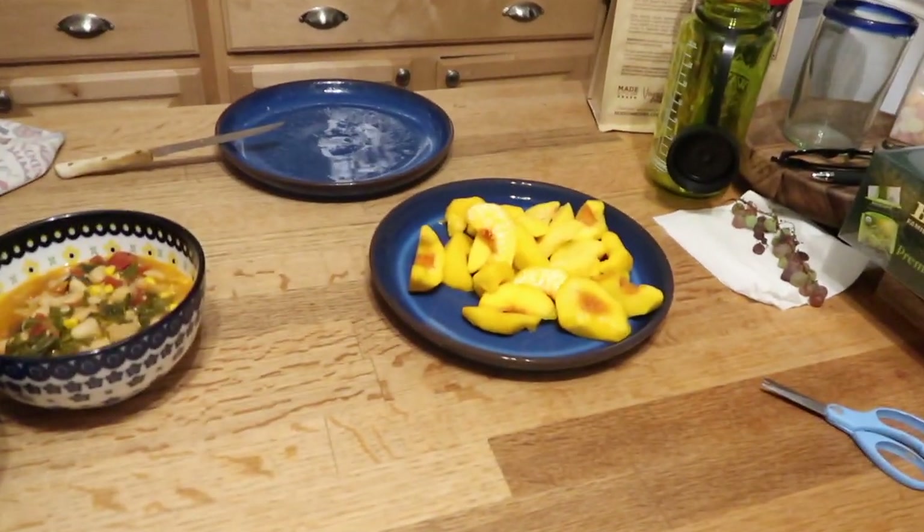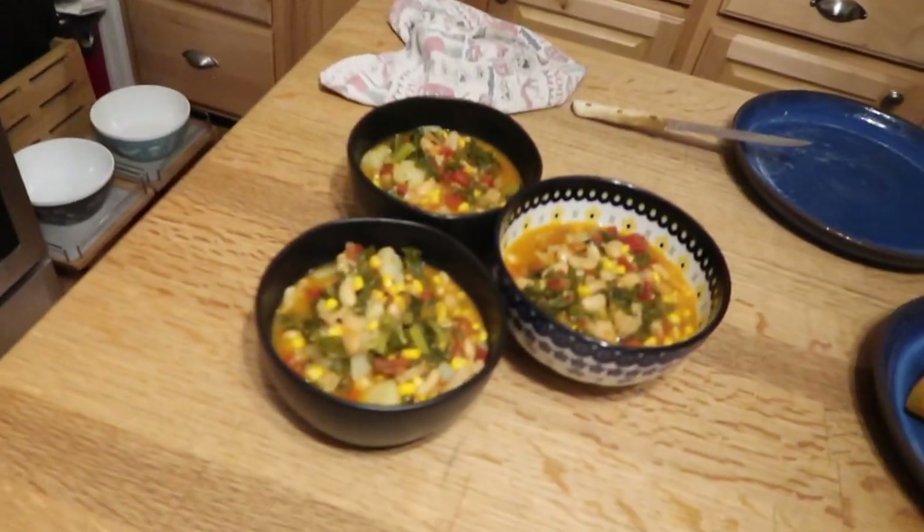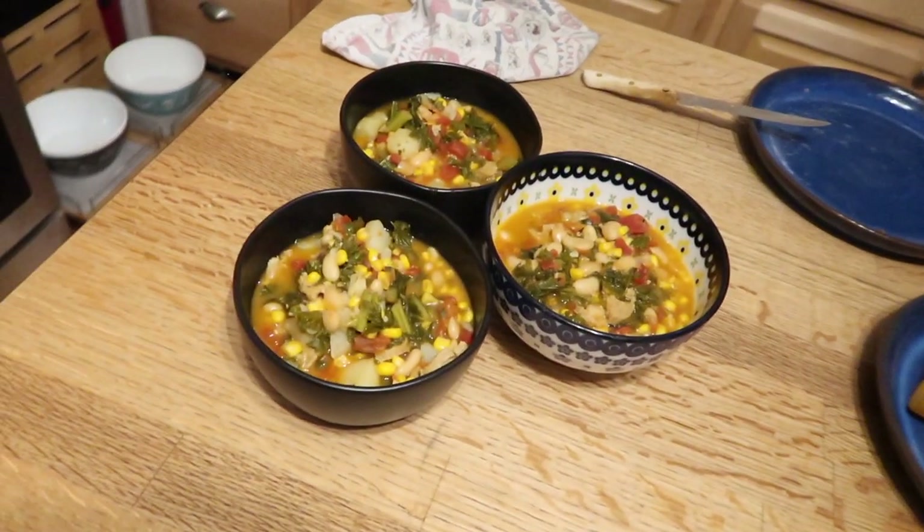Peaches — dirty word in this house right now. We have peaches everywhere and we gave away a good amount too. But peaches, peaches, peaches. By the way, the cake was better after I actually baked it. It's pretty good! But tonight we're having 15-minute veggie soup.